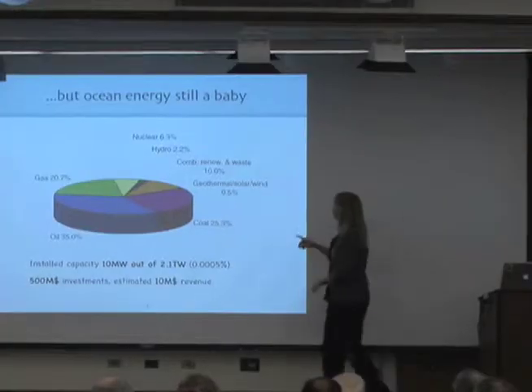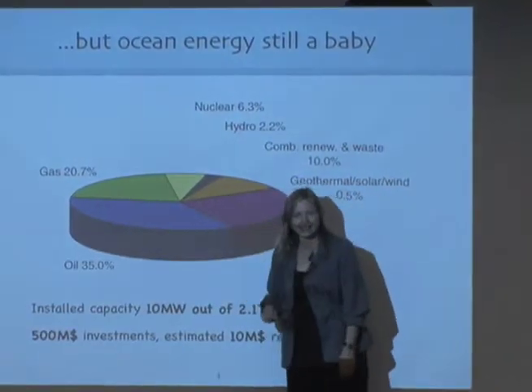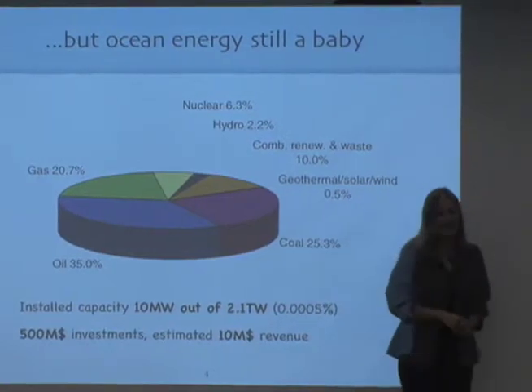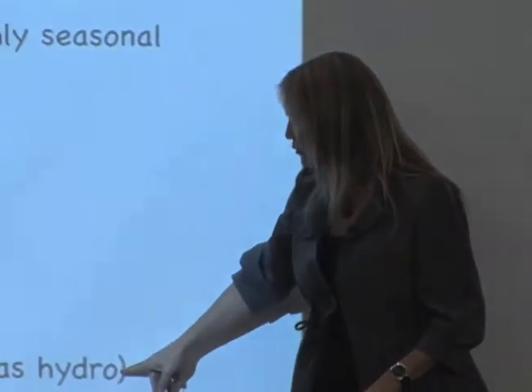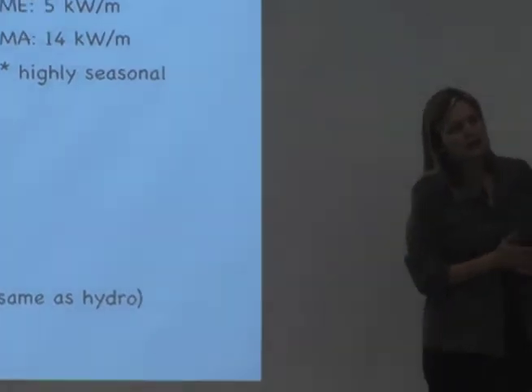Right now we're here. Ocean energy is on this picture — it is somewhere in one of those lines, because at the moment we're creating 10 megawatts out of a global energy production of 2.1 terawatts. So if you look at the percentages, there's a lot of zeros there. The estimates for North America are that we could get about 7% of our consumption from wave energy alone in the not so long future.